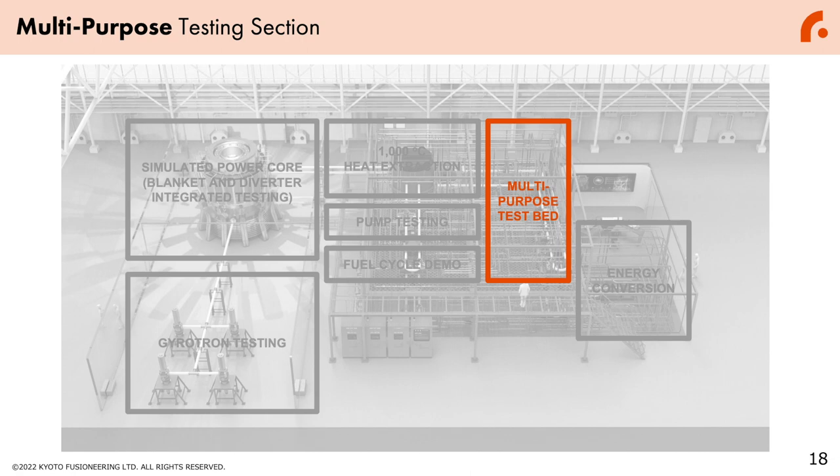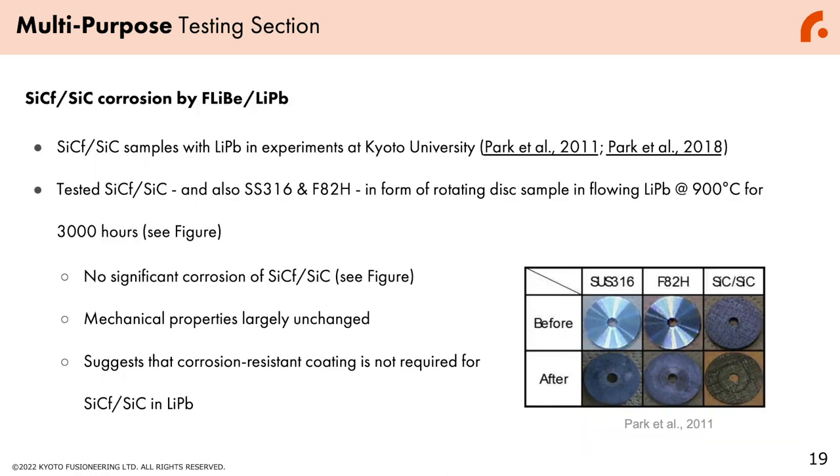On top of heat extraction and hydrogen isotope extraction, this loop will have a multipurpose testbed for additional experiments. These additional experiments include corrosion testing for SiC components by FLiBe and lithium-lead, which has already been carried out in preliminary experiments at Kyoto University. We will also conduct additional hydrogen isotope extraction or heat exchange experiments with this multipurpose testing section, which is also open for our partner collaborators.